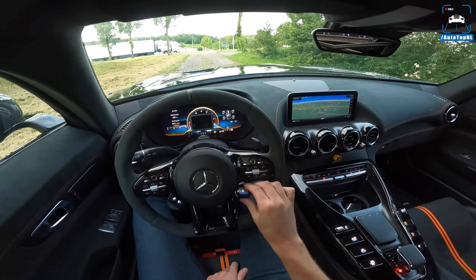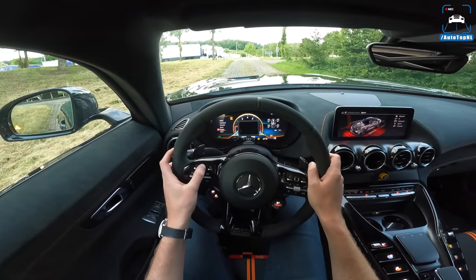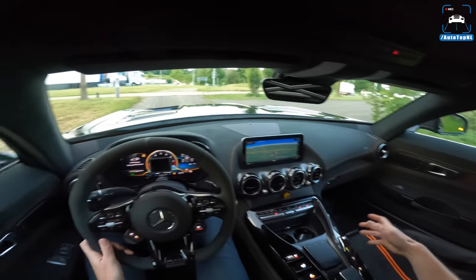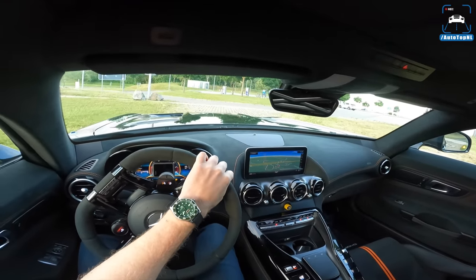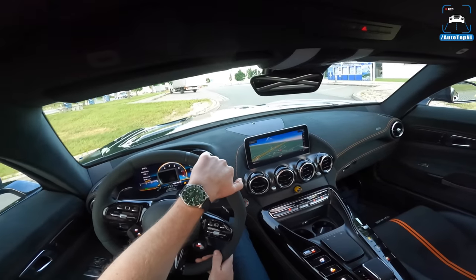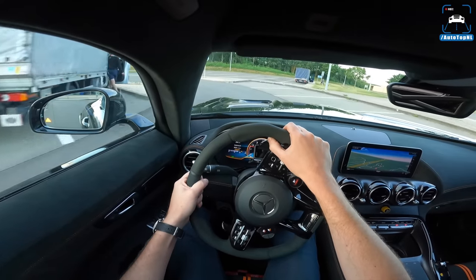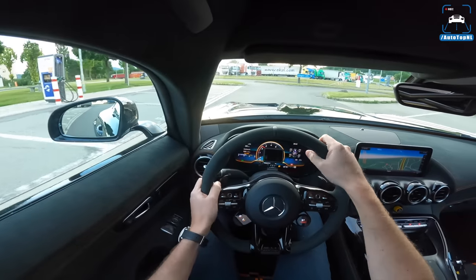We're going to take it to the Autobahn since we're not really familiar with this area — maybe if we find a nice road we'll do some other stuff later. We're in Sport Plus mode. I'm going to lower the wing because that's just more drag, which we don't want on the Autobahn — that setting is more for the track. We've got a seven-speed dual-clutch gearbox, the same as in the GTR Pro, but with shorter gear ratios.